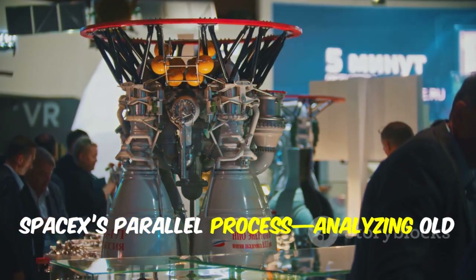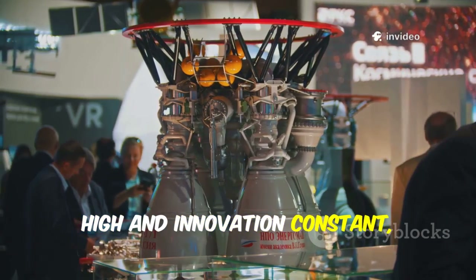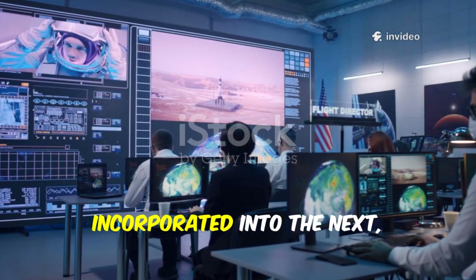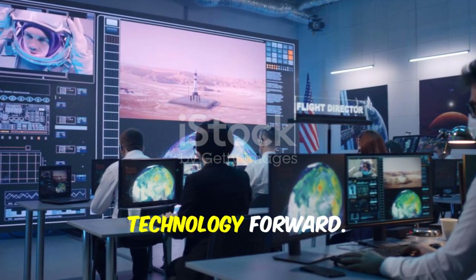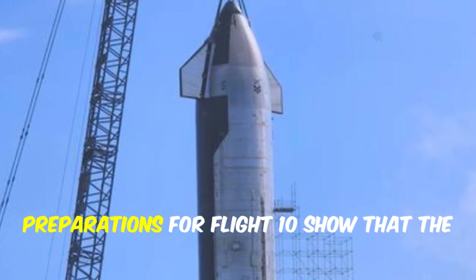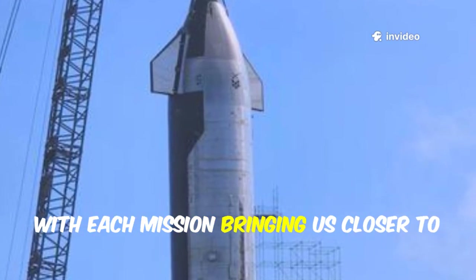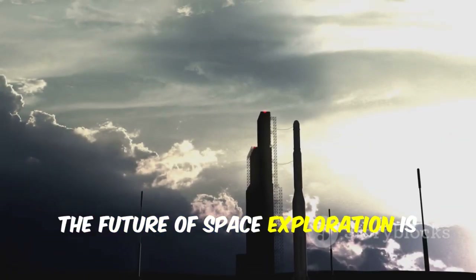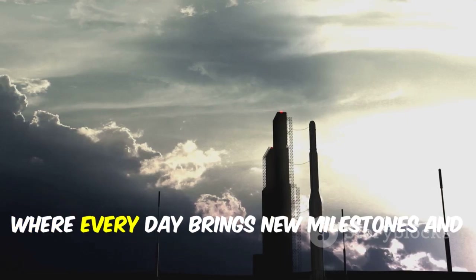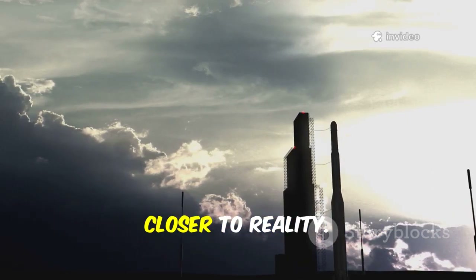SpaceX's parallel process — analyzing old hardware while building new — keeps momentum high and innovation constant, ensuring no time is wasted between flights. Lessons from one flight are quickly incorporated into the next, with teams working around the clock to implement improvements. Preparations for Flight 10 show that the era of frequent Starship launches is near, with each mission bringing us closer to routine access to space.